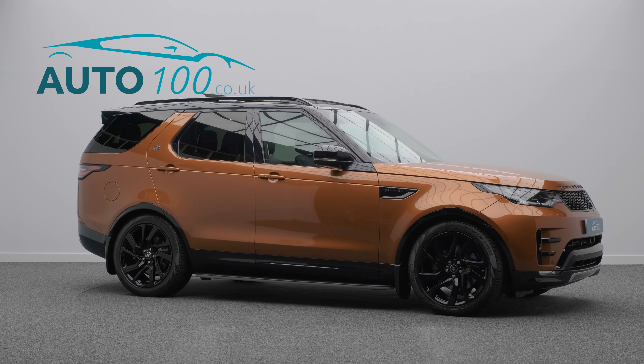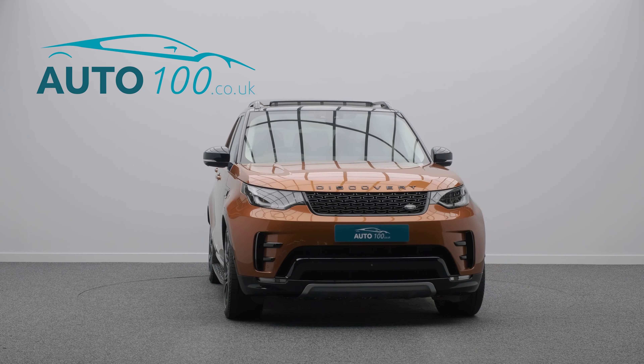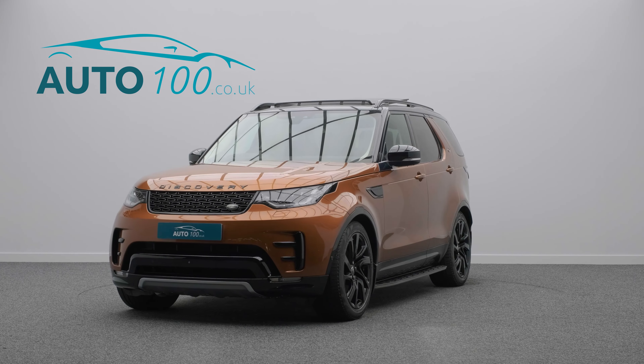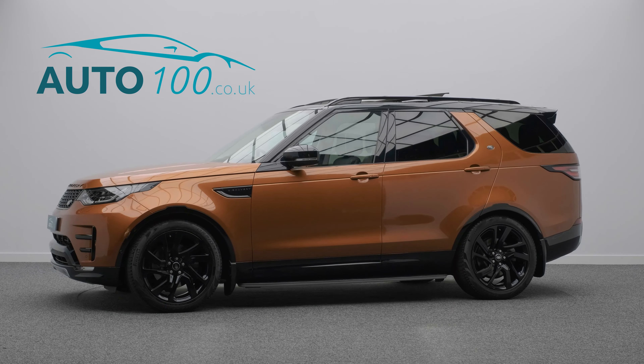If you are looking for a vehicle with power, dynamic drive capability and luxury, then this is the car for you. The performance is everything you would expect from Land Rover, and the supercharged 255 horsepower engine gives you a 0-60 time of just 6.3 seconds.